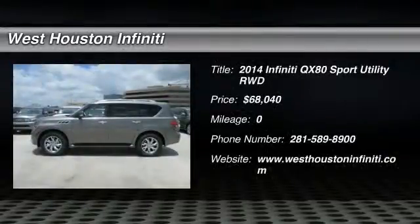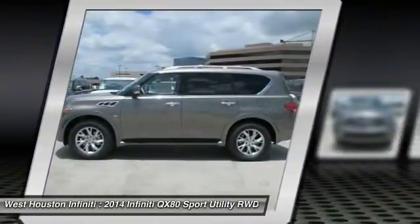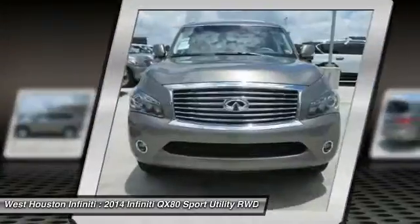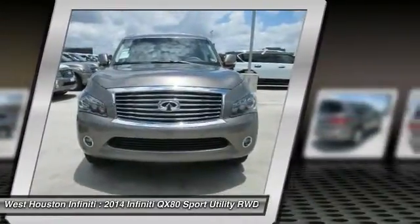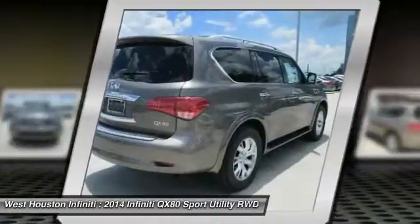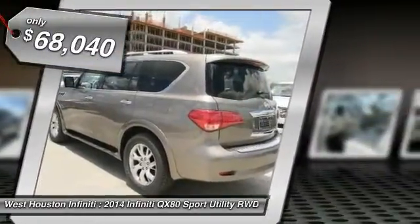The 2014 Infiniti QX80. If you are in the market for a full-size luxury SUV with all the latest technology to make driving easier, look no further than the Infiniti QX80. It packs a strong engine, excellent manners, and a well-equipped cabin. The QX80 is the most fuel-efficient of its kind and is priced below $70,000.